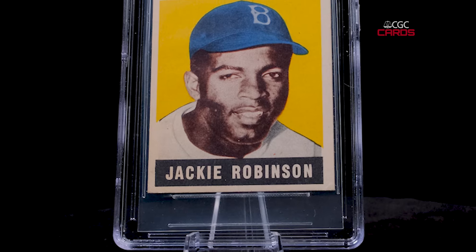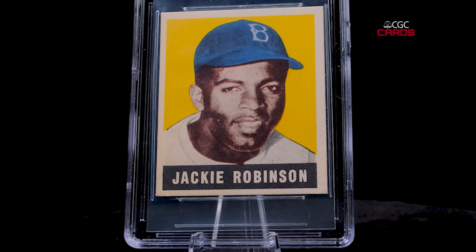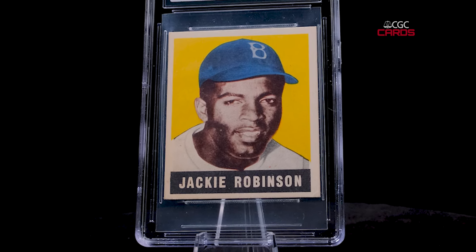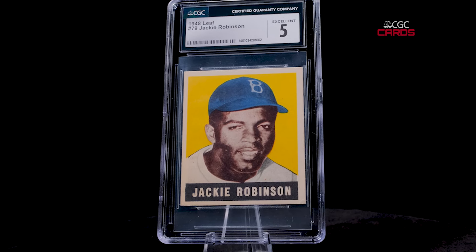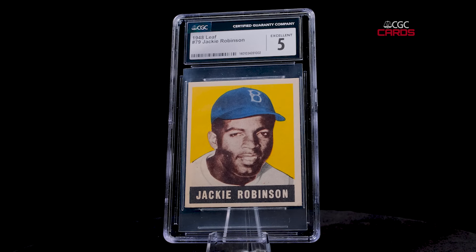If you are a vintage collector, which I am, there's a real short list of those superstars that you've got to have. And really, I don't even want to call Jackie a superstar — more of a true hero. He's one of those you've got to have a card of in your collection, and this in particular is a great example.